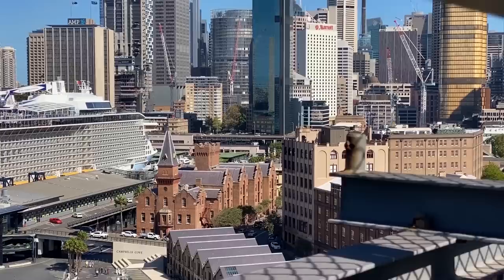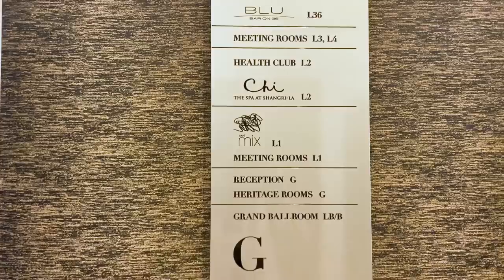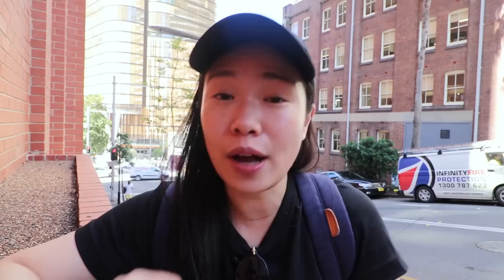Last but definitely not least — Sydney's views. Sydney has the Sydney Tower Eye where you can get panoramic 360-degree views of Sydney from the tallest building in the city — it's pretty phenomenal. Adult entry to the observation deck is $29, but I've got an alternative for you. Check out this amazing bar called Blue Bar on 36, situated in the Shangri-La Hotel. We're two minutes away — let me show you what it's like.